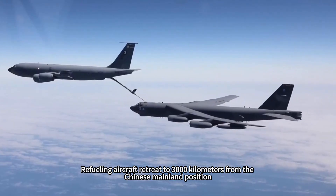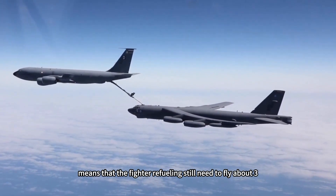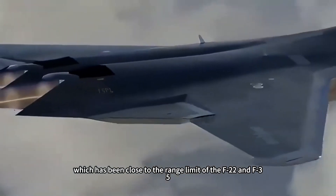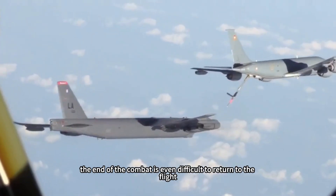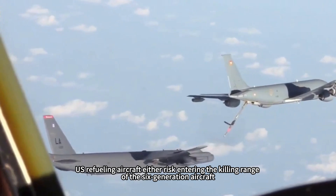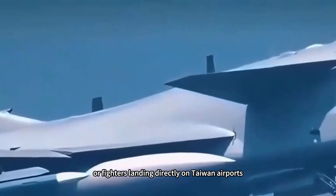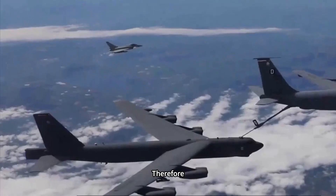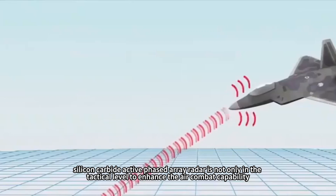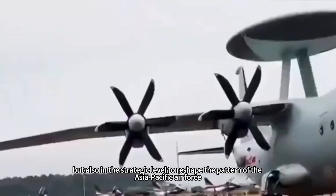Refueling aircraft retreating to 3,000 kilometers from the Chinese mainland means fighters still need to fly about 3,000 kilometers to arrive in the Taiwan Strait, which approaches the range limit of the F-22 and F-35 — making it difficult to complete combat and return. U.S. refueling aircraft must either risk entering the killing range of the sixth-generation aircraft, or fighters must land directly at Taiwan airports and face the risk of capture by the PLA. Therefore, silicon carbide active phased array radar enhances air combat capability not only at the tactical level but also reshapes the Asia-Pacific air force balance at the strategic level.